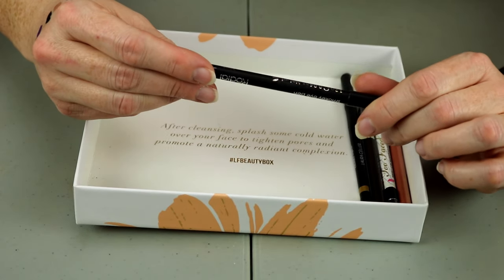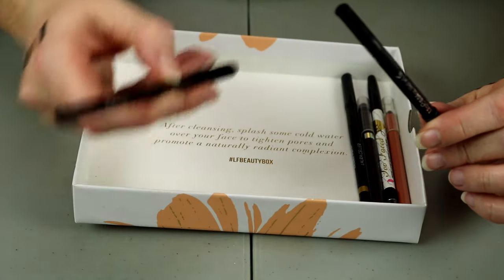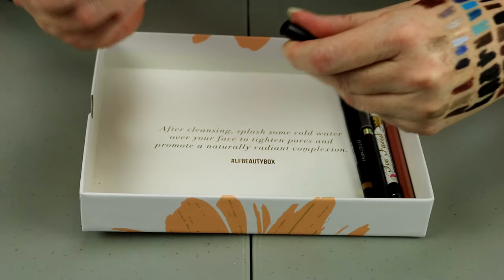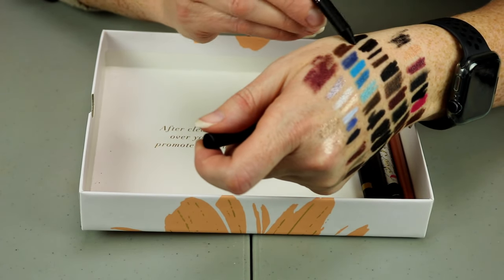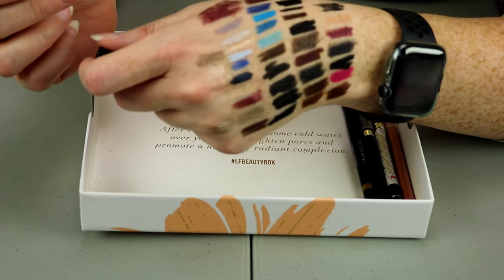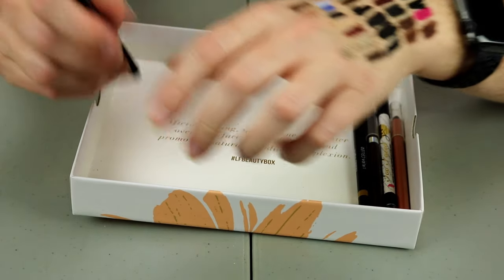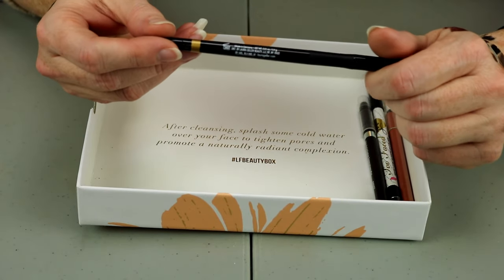This is from Rhode Isle — the Smoky Eye Pencil in black. I have it in brown and now in black. I don't need a million black eye pencils, but I will hold onto that. What I might have to do is pull out all my black pencils once I get to the end and swatch those like I'm doing the brown ones.